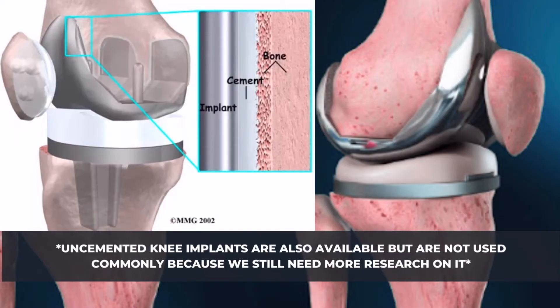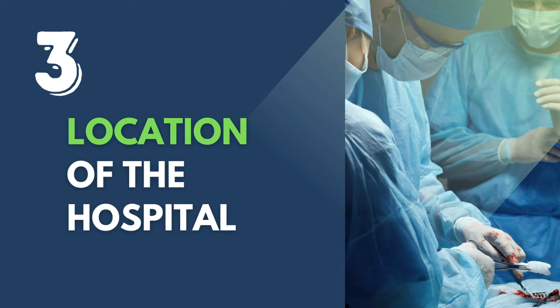Unlike hip replacement surgery where we have uncemented and cemented options, knee replacement in our country is always cemented at the moment. Uncemented knee replacement is still being developed and we still do not have enough data to make it a gold standard for knee replacement patients.